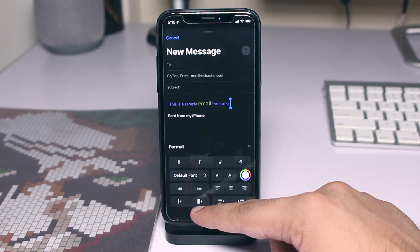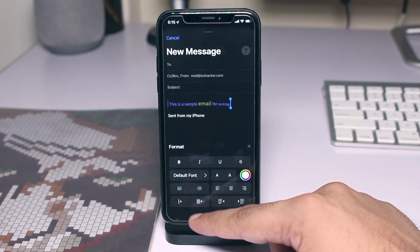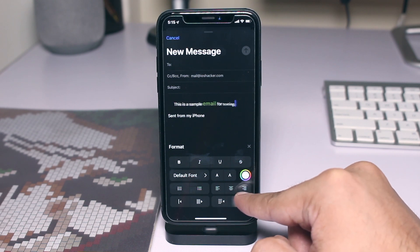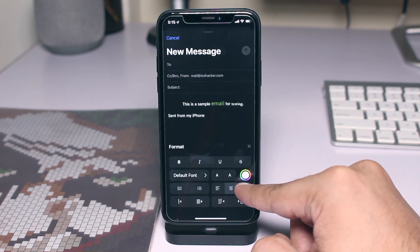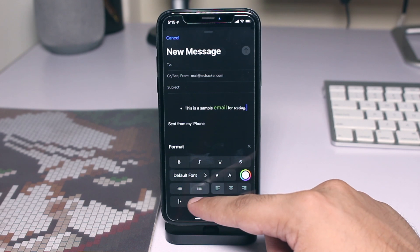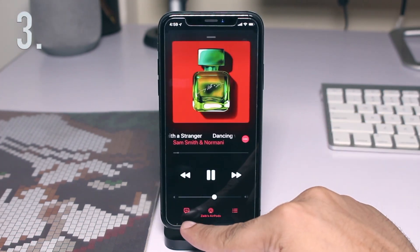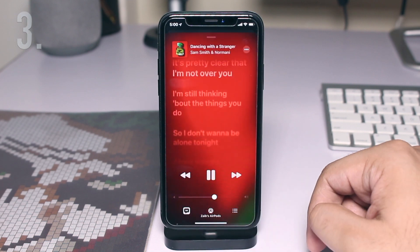You also get access to new text alignment tools, numbered and bulleted lists, as well as indenting and outdenting options.